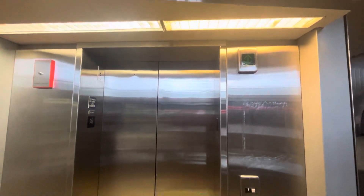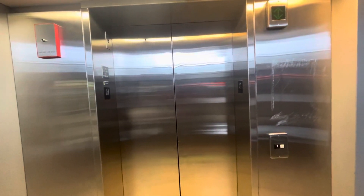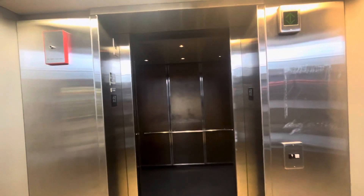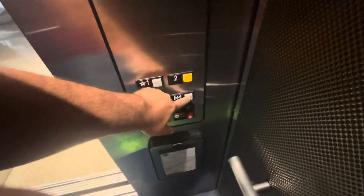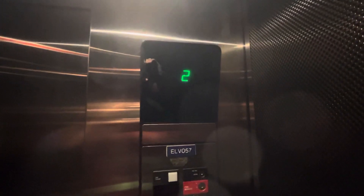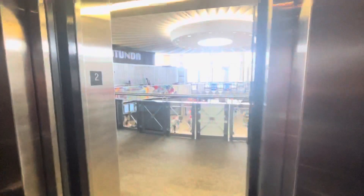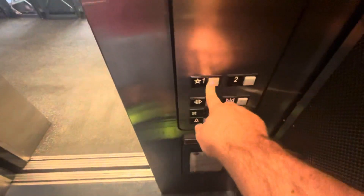Otis. Looks like a nice one. Going up to two. Nice motor. There's two. Back down to one. And the door close button works.